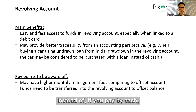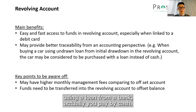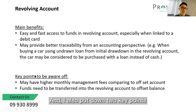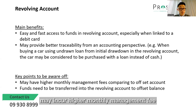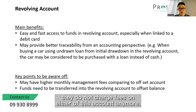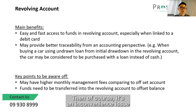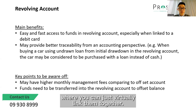Instead, if you pay it by cash, you can't classify it as buying a car using a loan from a bank — you actually paid it by cash. I also put down two key points to be aware of. One is that the revolving credit account may incur higher monthly management fees compared to offset accounts, but some banks like Westpac do not charge fees on either of those accounts anymore. And of course, there's the inconvenience that funds need to be transferred directly into the revolving account, unlike offset accounts where you can just virtually link them together.